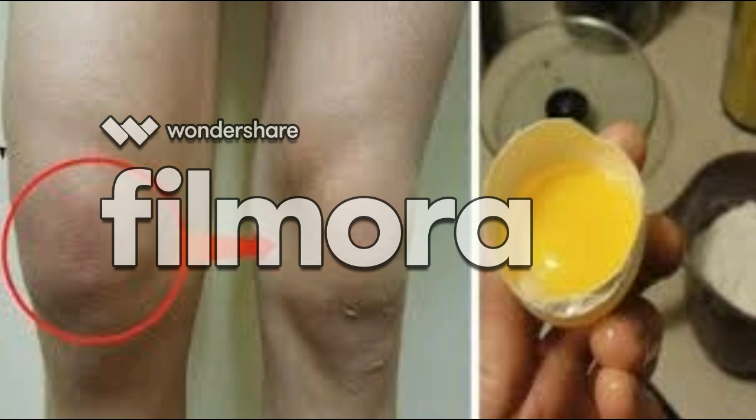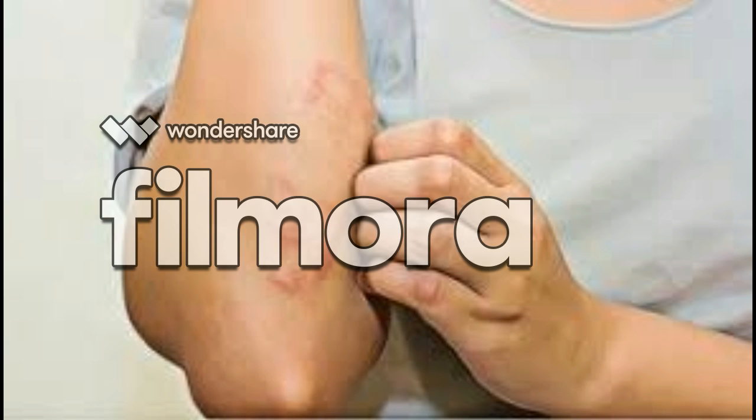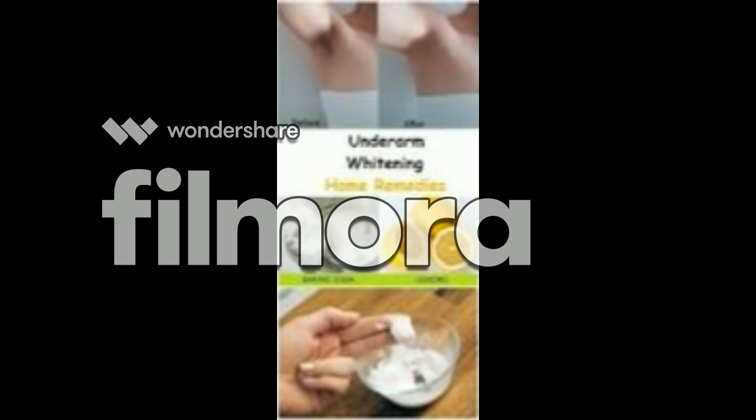NSAIDs may also be used to treat swollen joints from an injury. Along with NSAIDs, applications of moist heat or ice can help ease swollen joints and pain. But don't worry, because there's a simple natural remedy that will solve your problem.